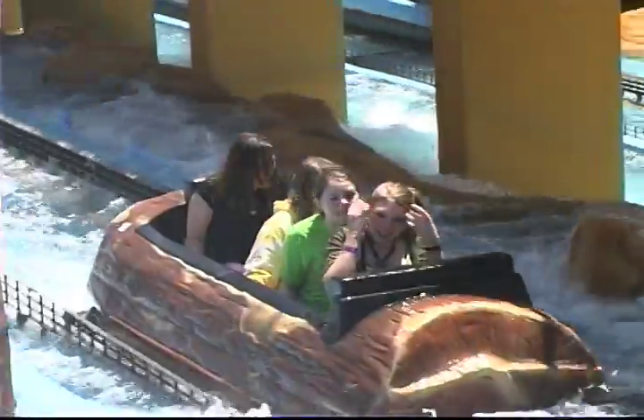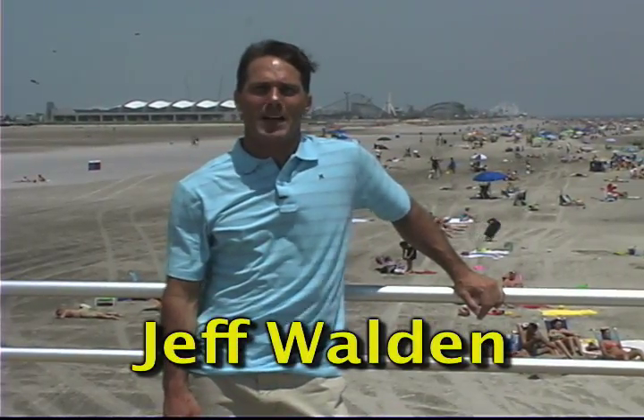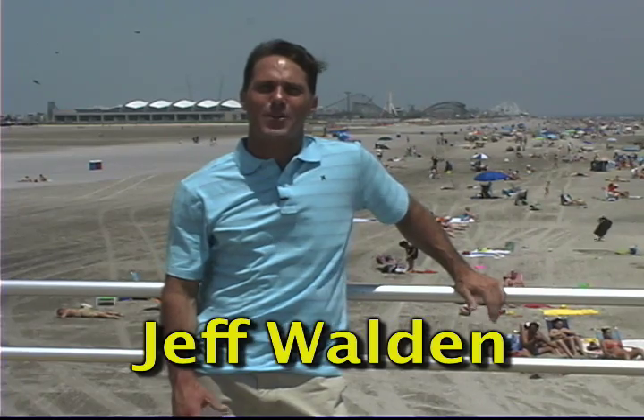It's summertime at the Jersey Shore. You're here for some fun and excitement, and you want to know what's happening. Hi, I'm Jeff Walden. Welcome to Jersey Shore Magazine, your vacation guide to all the best spots for good food, family fun, and excitement.